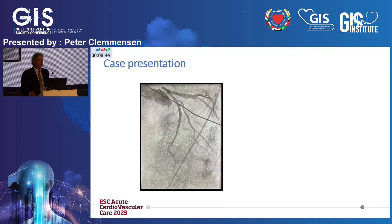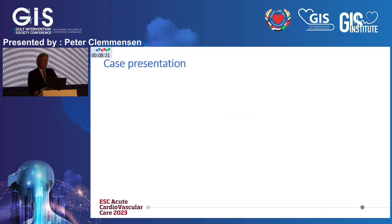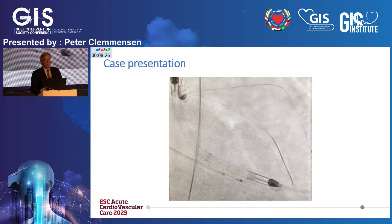Here is a simple angiogram showing an ostial left main stenosis, enlarged, in a patient presenting in pre-shock. The colleagues who did this case, Dr. Schraga, felt that it was not possible to perform the case without a support system. So an Impella CP was implanted, along with a temporary pacemaker.